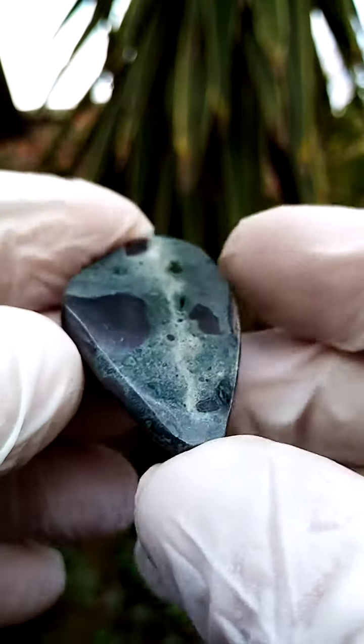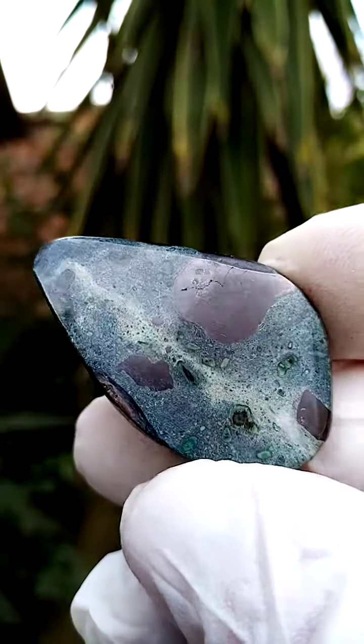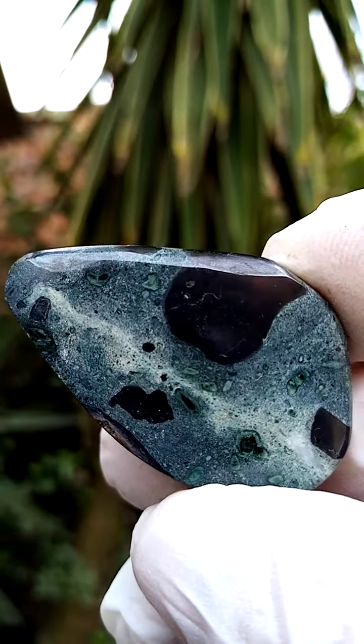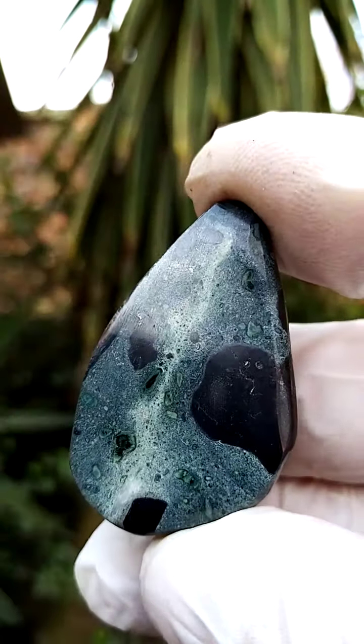All the way from South Africa — Kimberlite from the Kimberley mine, in the northern Cape province of South Africa.